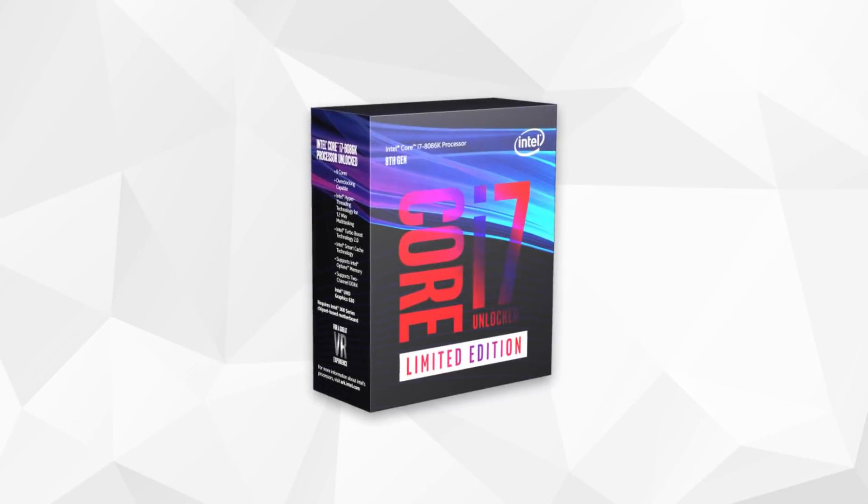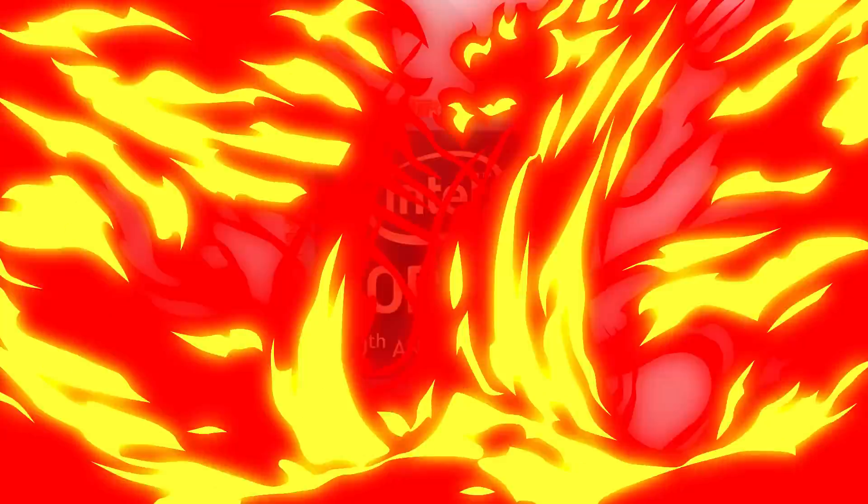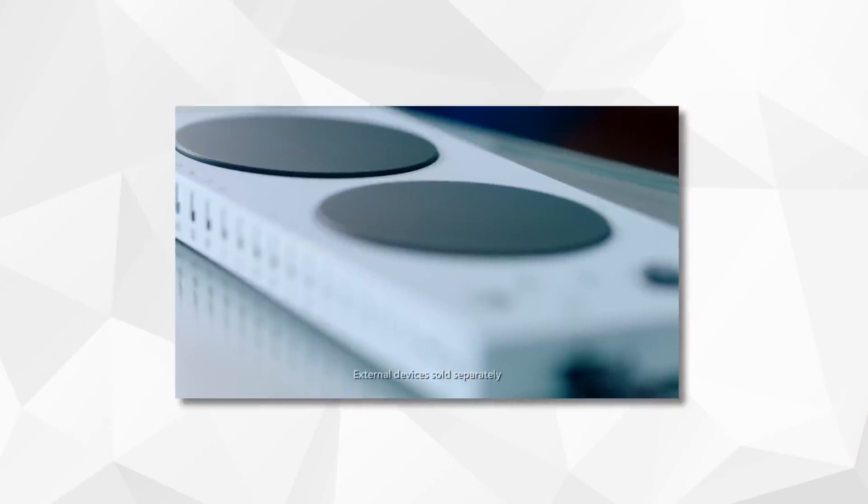Intel's Anniversary Edition 8086K is on sale, but can it overclock? Plus, we've got some rumors on Navi and Microsoft's new Adaptive Controller. Stay tuned.